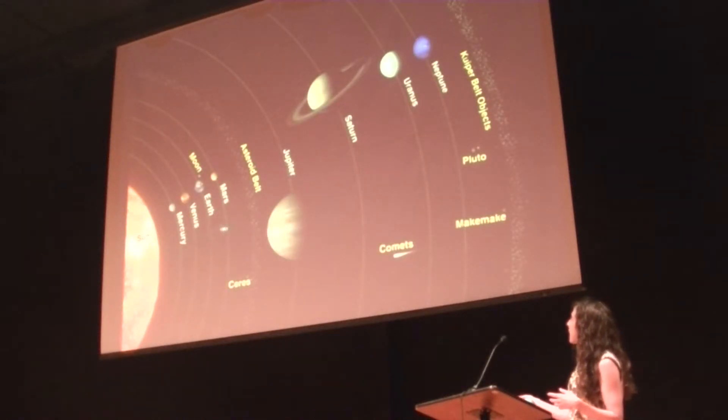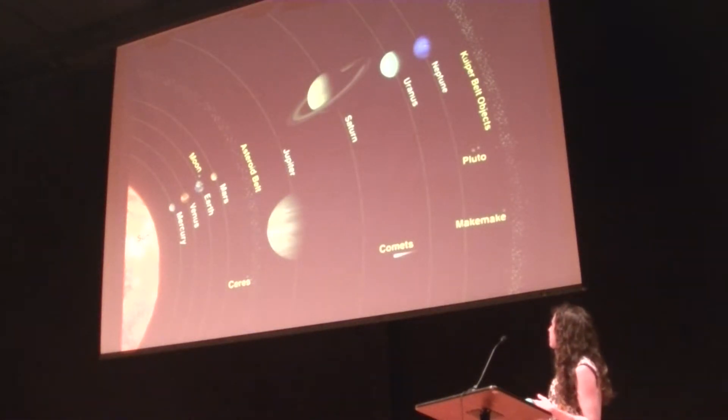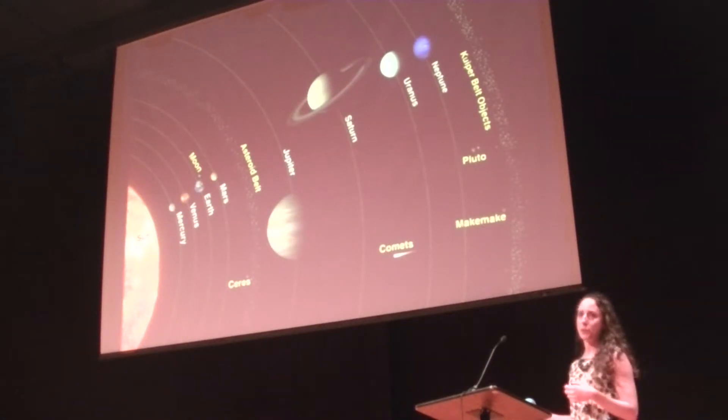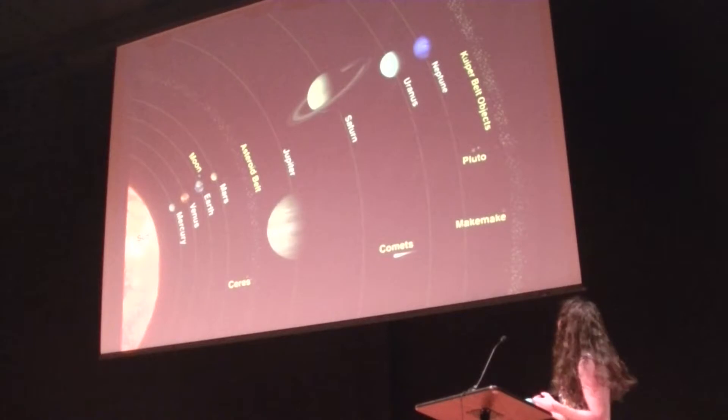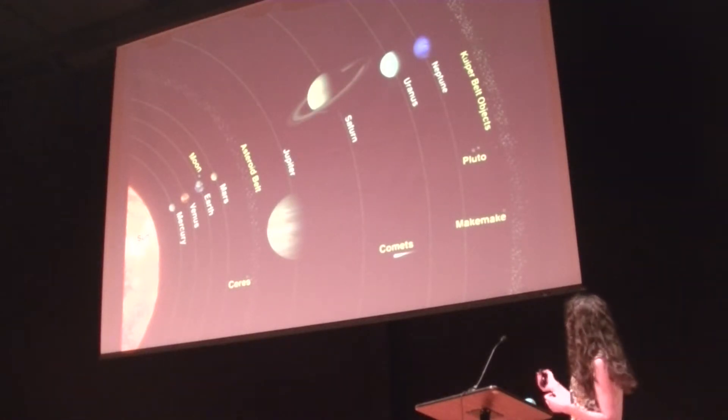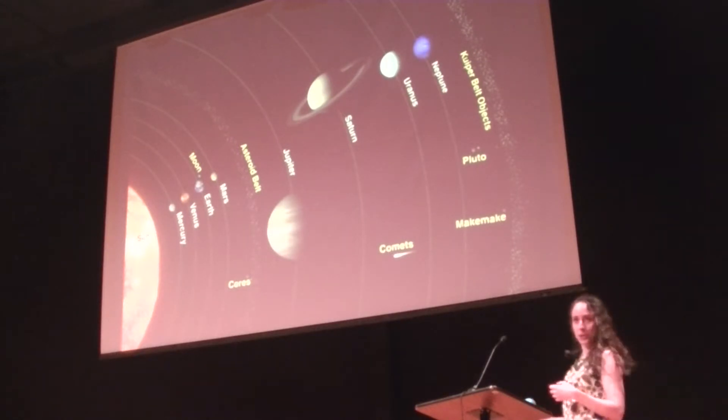So we have our four inner planets, the rocky ones, the asteroid belt, then the gas giants, then the Kuiper belt, which is very similar to the asteroid belt just further out. And then the dwarf planets, including everybody's favorite Pluto. As you can see there are others out there to keep it company, including Makemake and Eris. And so this is our solar system.